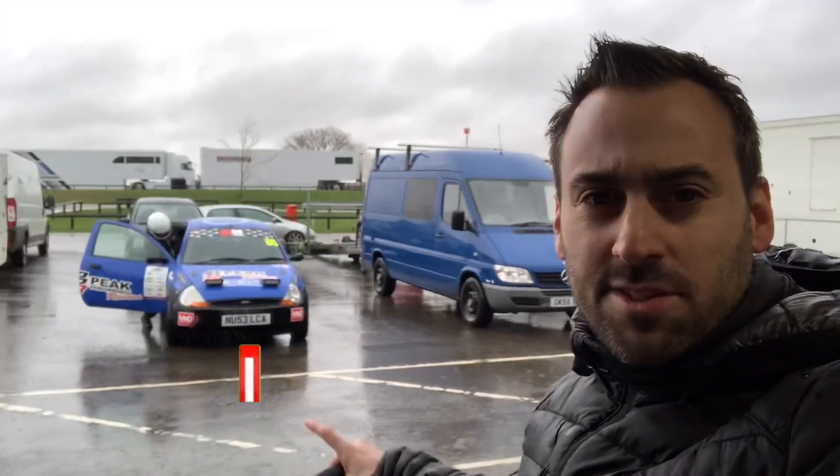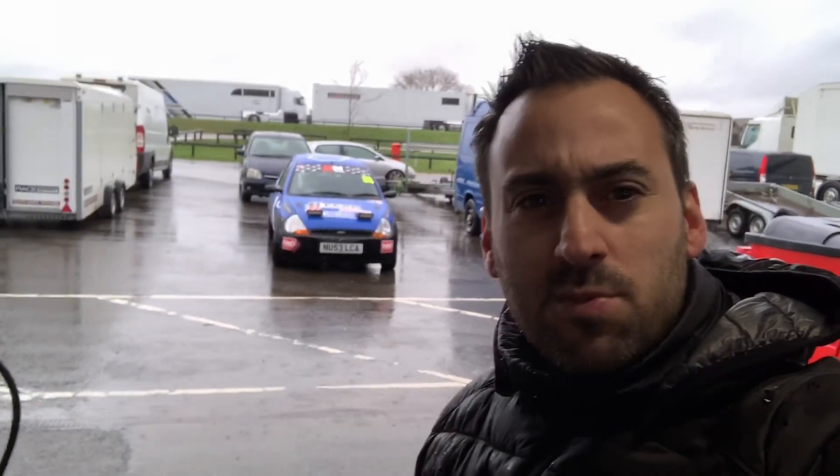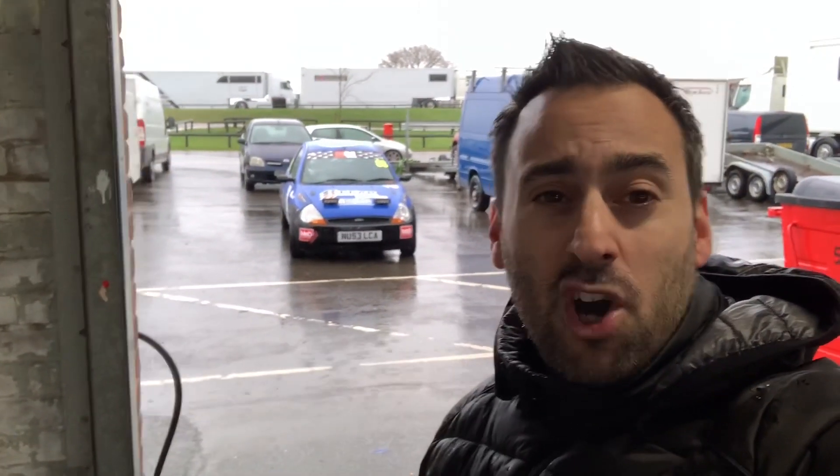We've done some more stuff to the car. Nothing major, just basically refreshing some components — things like plugs and other service-related parts. The exhaust was hanging off as well, so we've sorted that. The car does feel really, really good. We reset it up, checked all the bushes, checked a lot of other things and changed a few little bits here and there. The car's basically in a really, really good state and condition now.